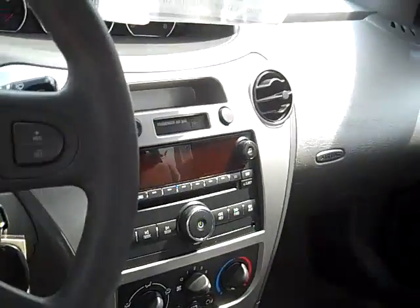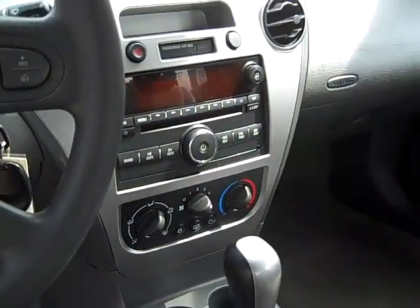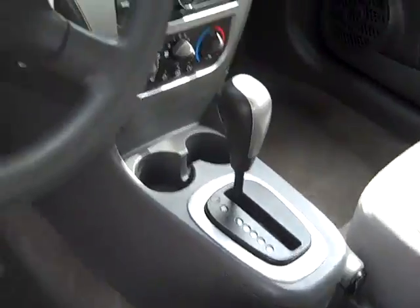Cruise control, CD player with auxiliary input for MP3. Heat and air conditioning, automatic transmission.